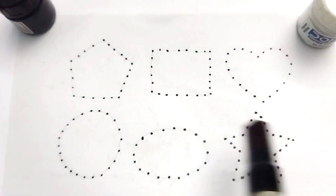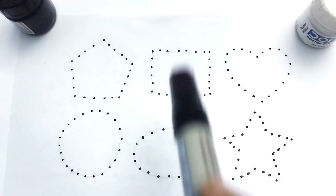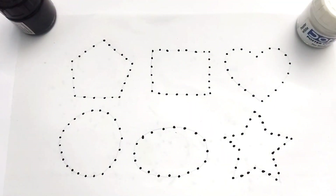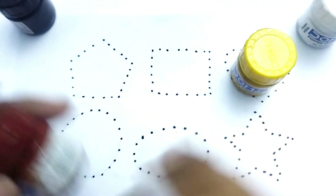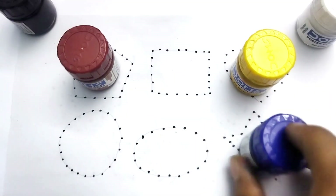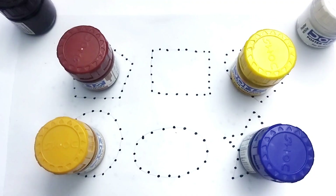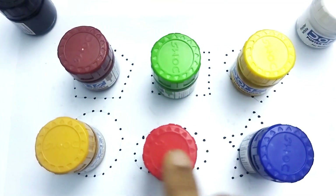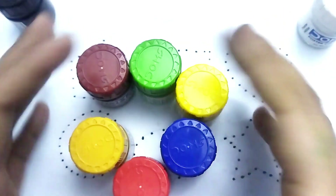Hello kids, welcome to my channel. Today we learn 2D shape drawing. Wow, beautiful shapes kids! Let's learn colors name. Colors name: yellow color, chocolate color, blue color, golden color, light green color, orange color. So beautiful colors!